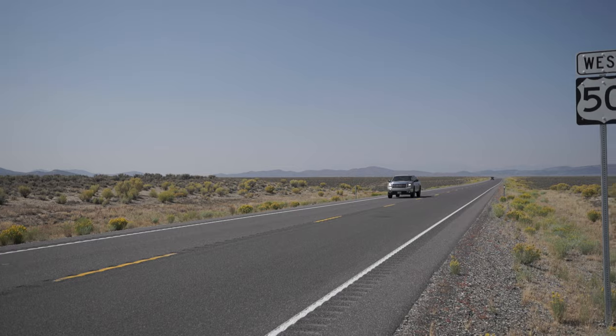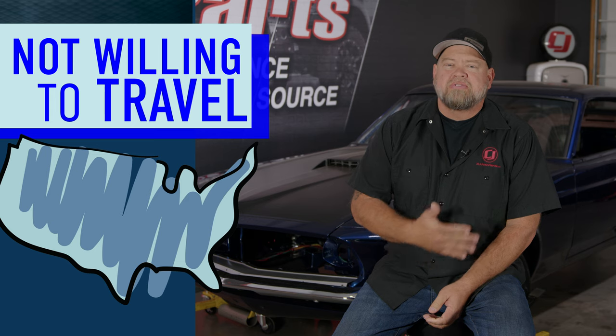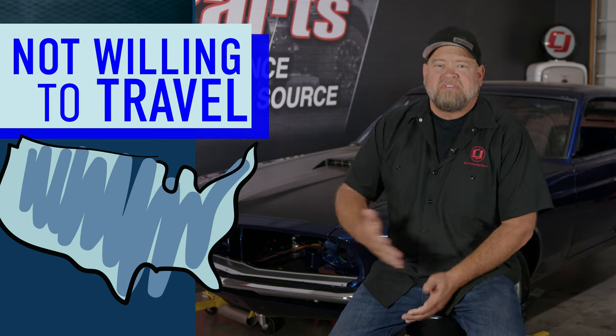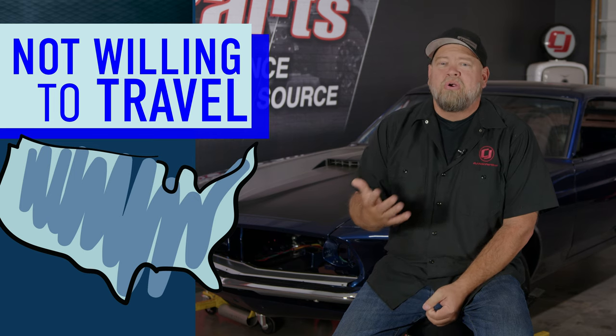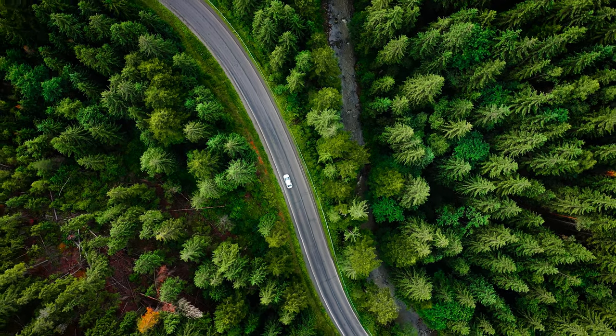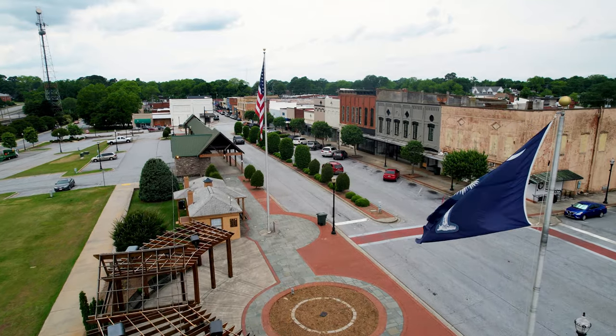The second mistake a lot of people make is not being willing to travel for a car. You go on Facebook Marketplace, Craigslist, wherever — you can pick a range of 50 or 75 miles, however close to home you want to be. But chances are the car you're looking for might be a lot further away. If you live in the rust belt like we do, going south for a car means you're probably going to get something with a lot less rust.